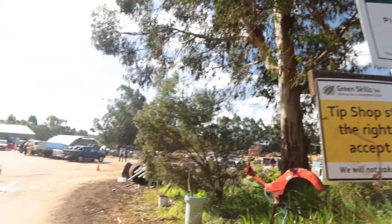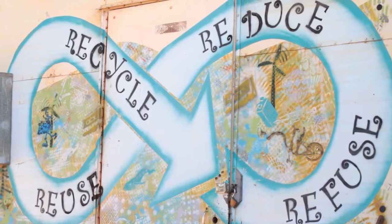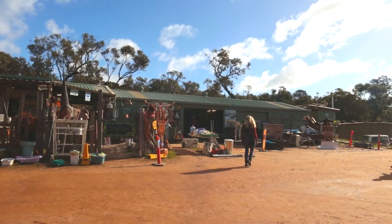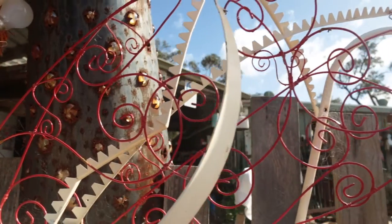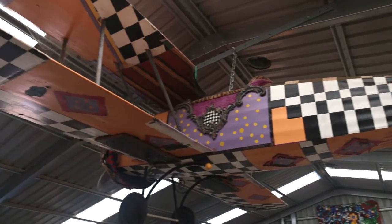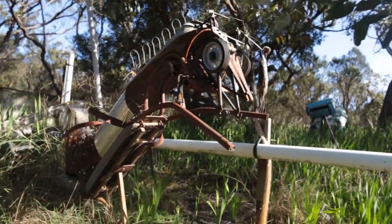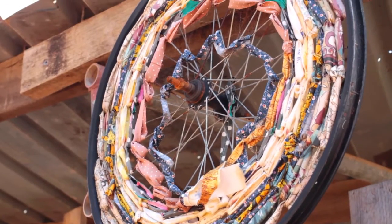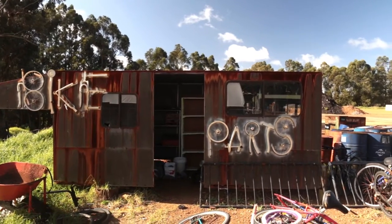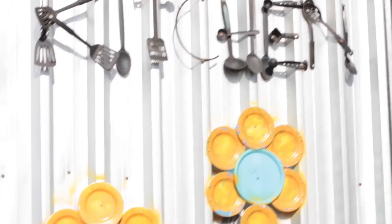At the Green Skills Tip Shop and Reuse Centre, art supports the message Reduce, Reuse and Recycle. Here, artists have transformed discarded objects into striking sculptures and signage. Art forms part of a program to divert waste from landfill into new uses. This helps the tip shop reduce waste, create jobs, support lower income families, and educate people about sustainability.